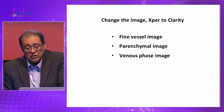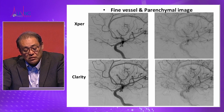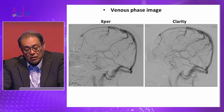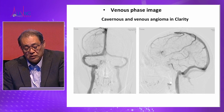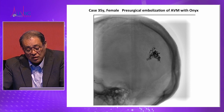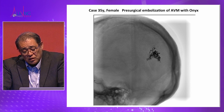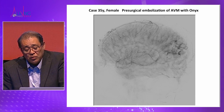The new clarity system can also visualize fine vessels, parenchymal images, and the venous phase. These fine vessel and parenchymal images are much better than the previous expert system. The venous images are also much improved, and this cavernous and venous combined angioma is very clear in the clarity system. This is an AVM treatment with the medium-size 15 panel — you can see very clear peripheral vessels. These are direct non-subtraction images — very clear. The new clarity system is very helpful for distal regions.